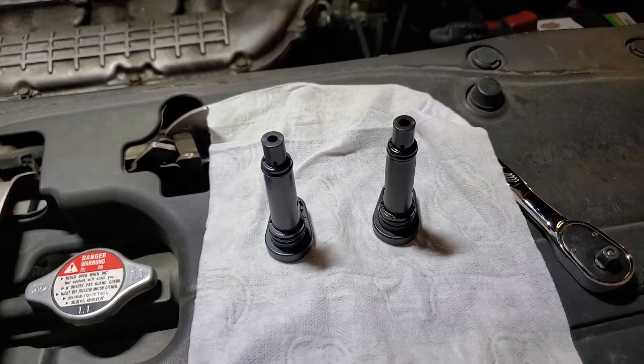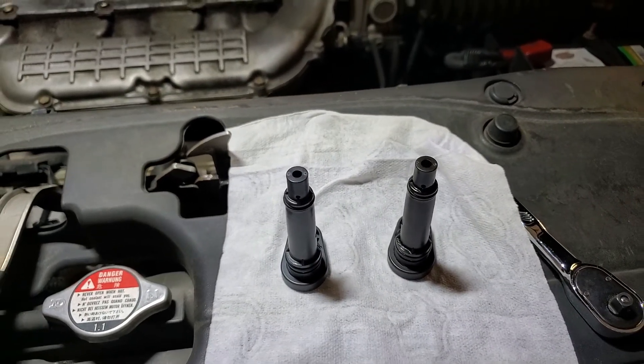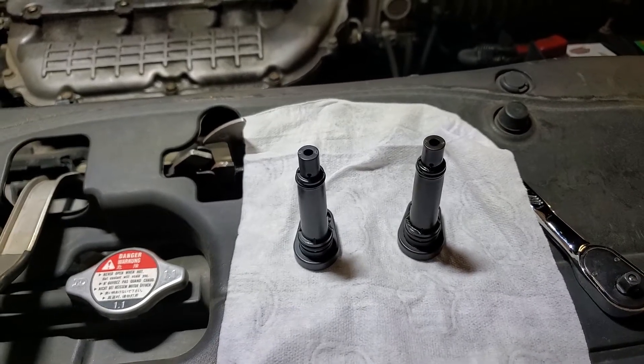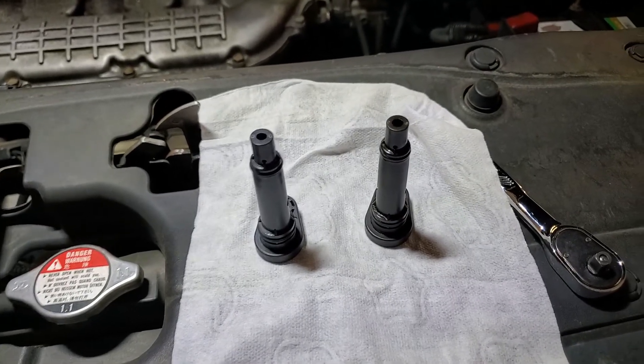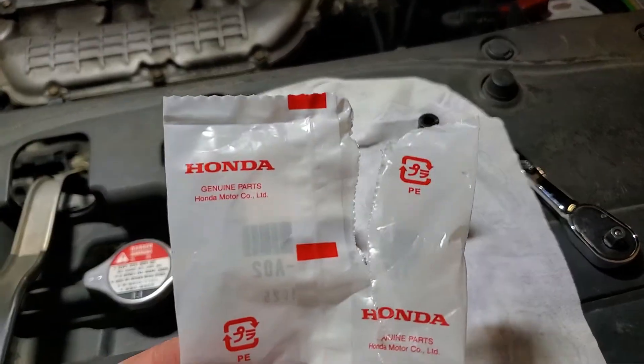I've had this happen many times. This vehicle's got 234,000 miles on it. I've replaced the PCV valve every 50 to 60,000 miles. It's been about 55,000 miles since I did it last, and I just started getting a little bit of a seep around the rear main seal — and it's because of the PCV valve.